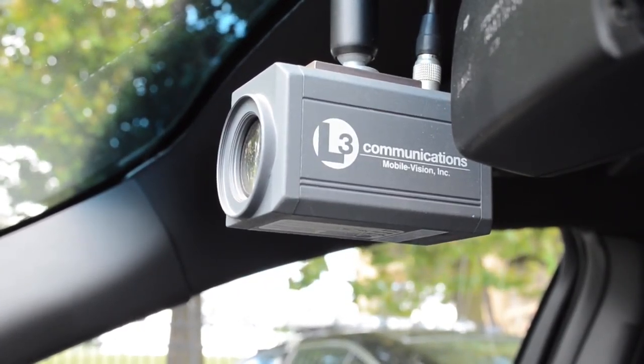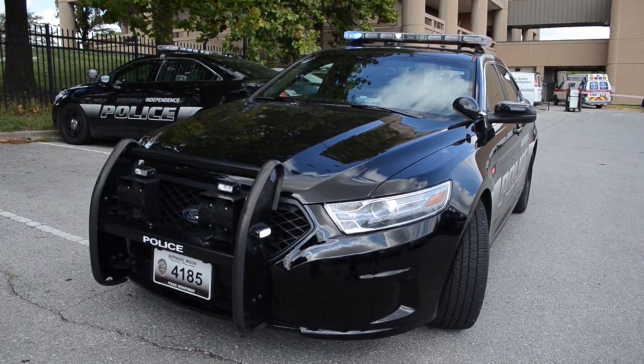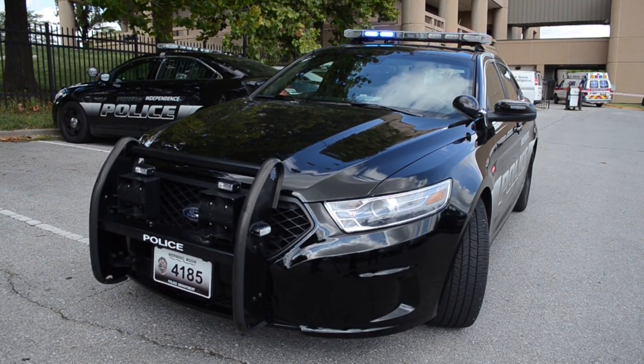When the vehicles return to headquarters, they will wirelessly transmit and download all the audio and video to a server located in the police station.